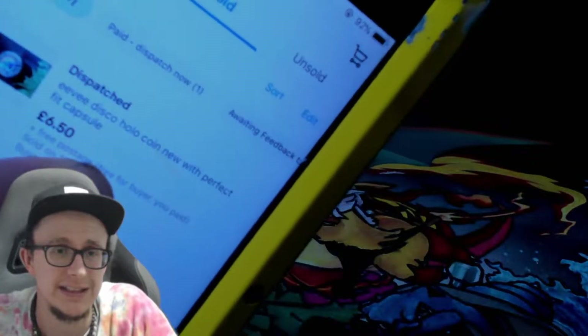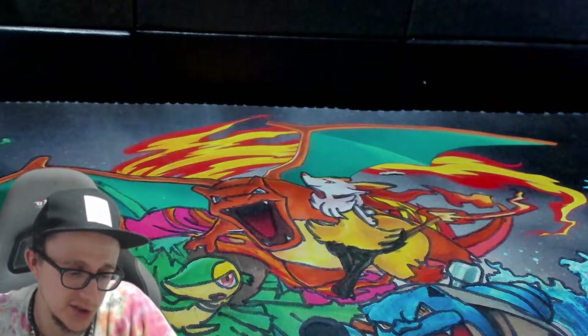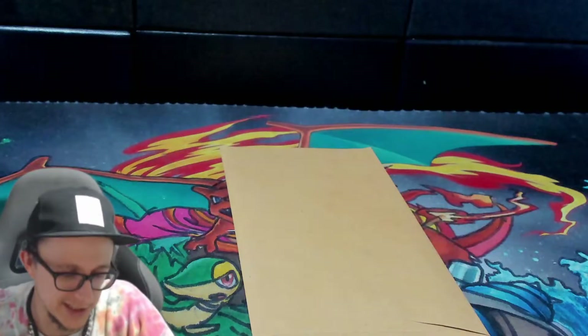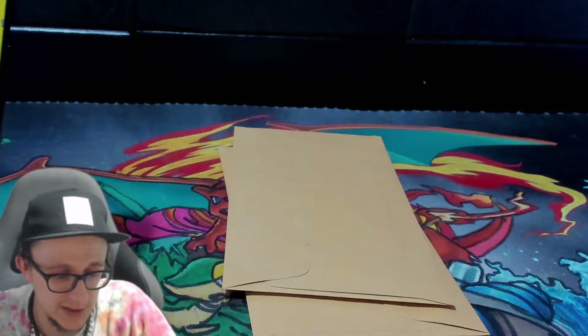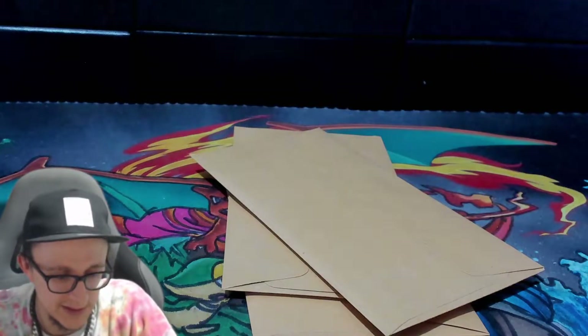We sold an Eevee coin for £6.50. We sold a Dark Jolteon card. We sold a Tentacool from Primal Clash — number 158, there it is. There was a horror card but that was refunded; a US sale that didn't go through with shipping. We sold a Yu-Gi-Oh card for £2.